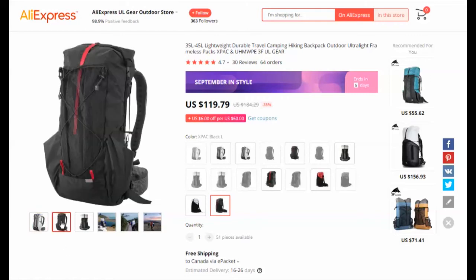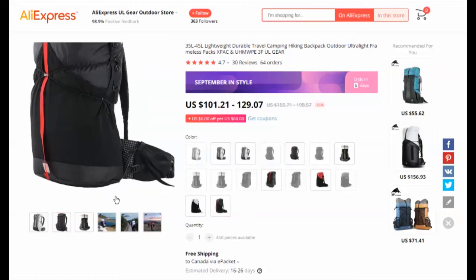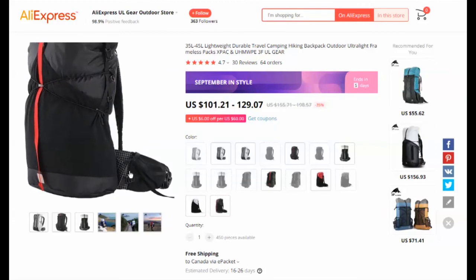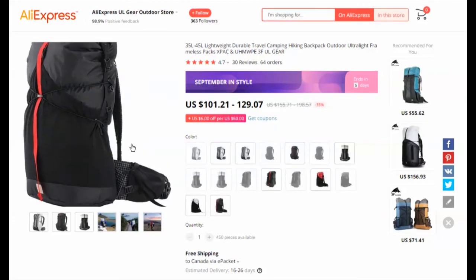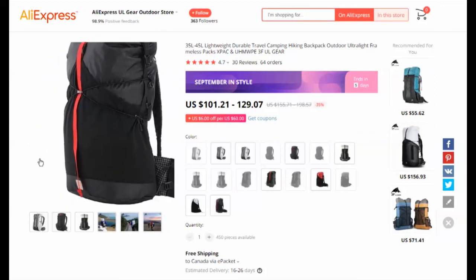Here is the newer version of the black model. If you click on one of the icons for the X-Pack black large model, it looks different. The reason is that it's showing the previous older style of the pack, which is not what you're going to be after.